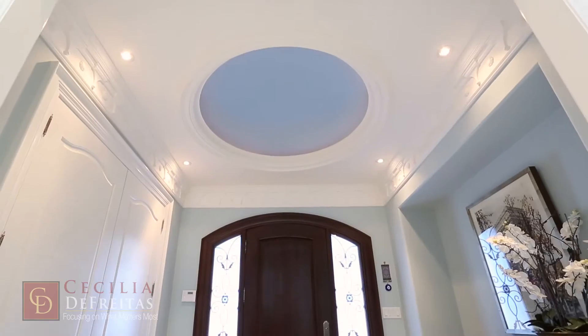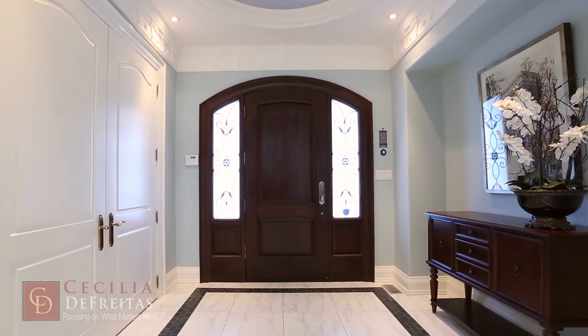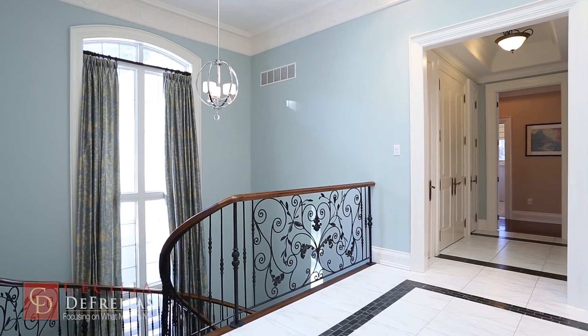The front hall has a ceiling height of 11 feet accented by an indirectly lit dome. This hallway faces a two-story window with a perfect view of the outdoors, allowing an abundance of light.